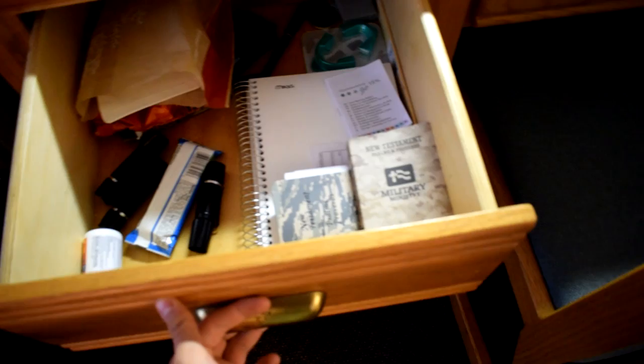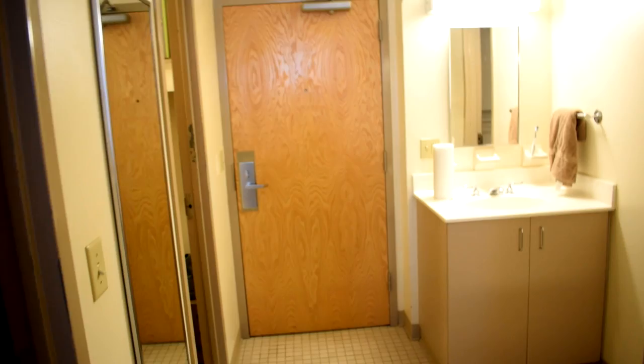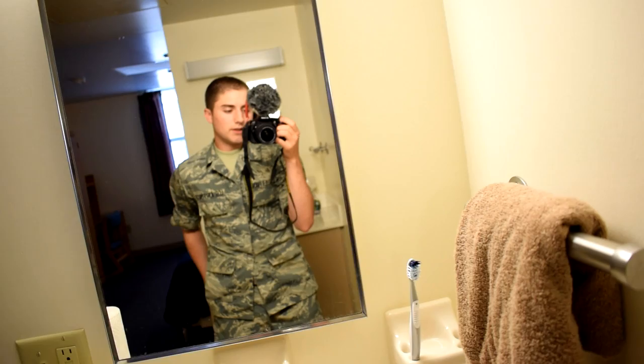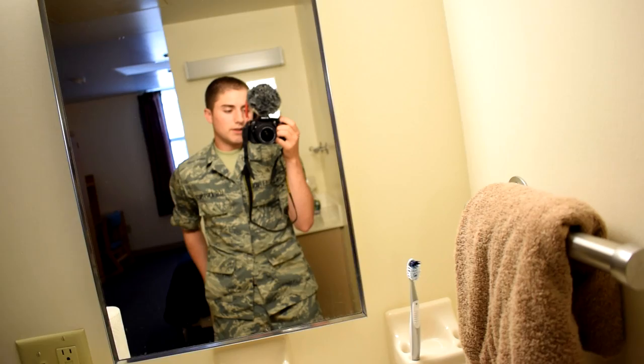All of this is storage so you just have a bunch of stuff here. If you're wondering about inspections — we do have room inspections. It really depends on who your MTL is. At BMT we have MTIs — Military Training Instructors — but at tech school we have MTLs, which stands for Military Training Leaders. They essentially just come and inspect you.